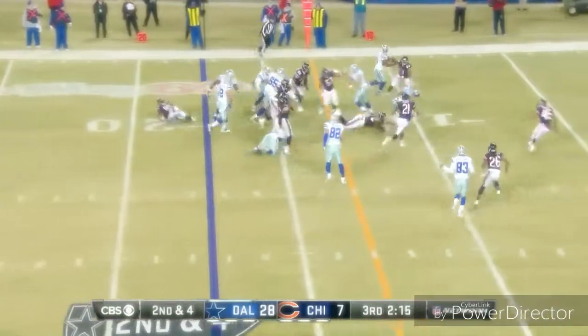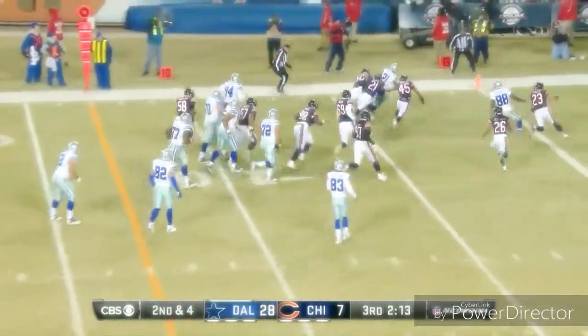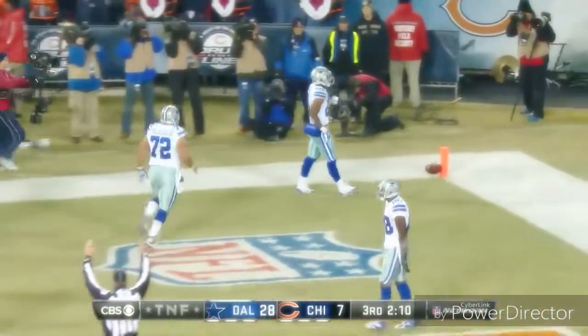166 scrimmage yards. There's Randle. He comes in and he finds a hole with a touchdown.